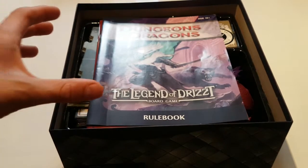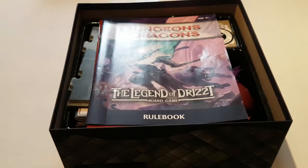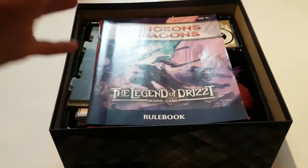This is Dungeons & Dragons simplified down to a very childlike level, and it's fun. It's still a fun game — there are still miniatures, there's still dice rolling. The only thing taken out of it is the role-playing, and that's simply because you don't need a Dungeon Master for this kind of game. It's just players.